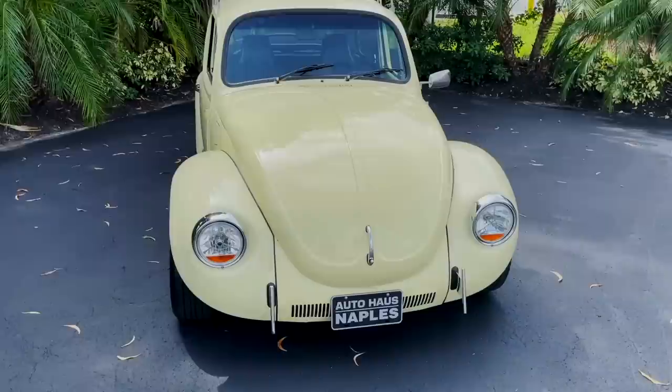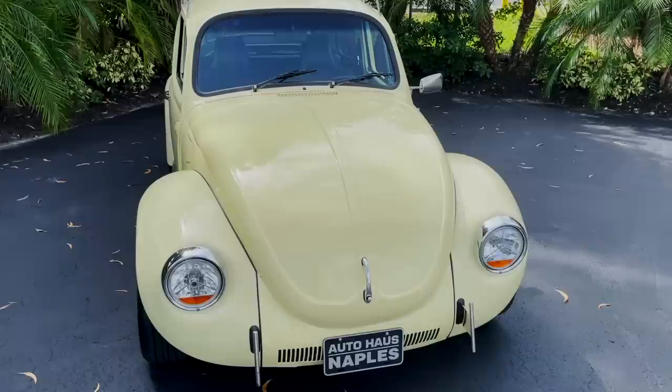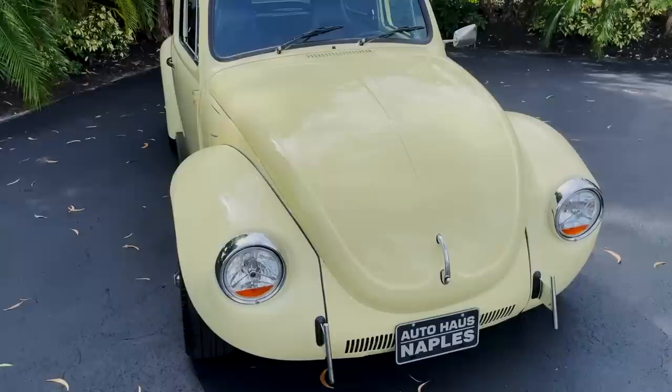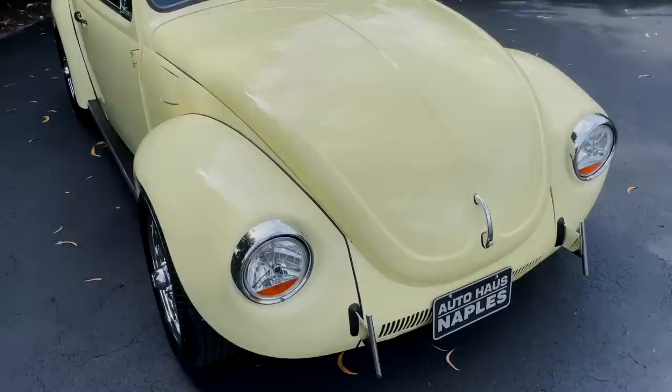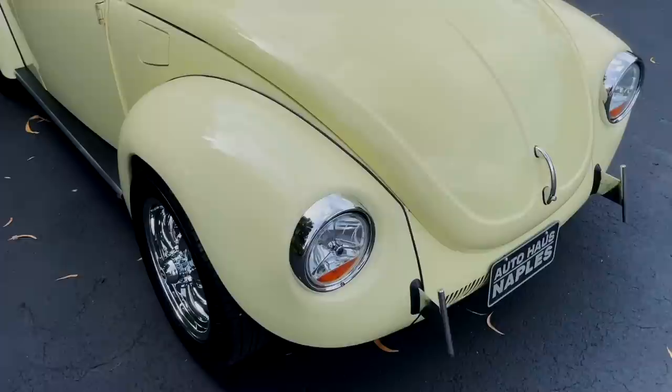Let's get into this beautiful yellow bug. This is the 1972 Volkswagen Beetle. It's gorgeous — I love the color. It's got a nice paint job on it. The paint is in really good condition; it's not original — it's been professionally repainted and it looks really great.